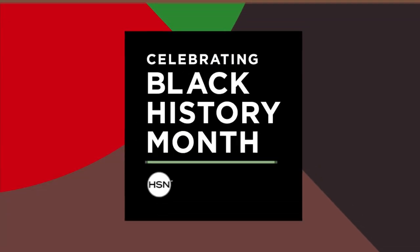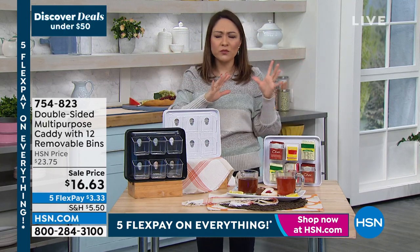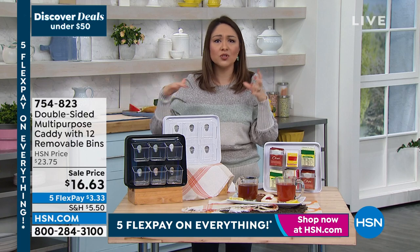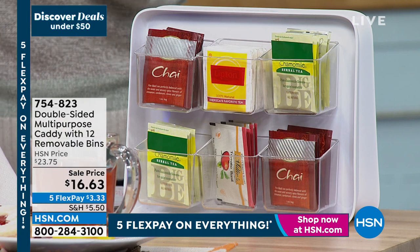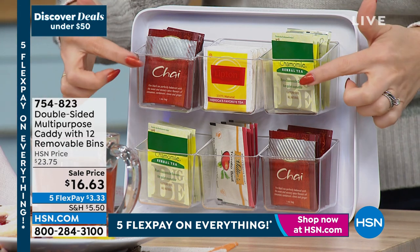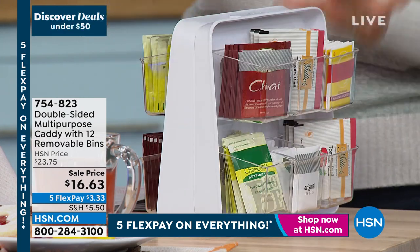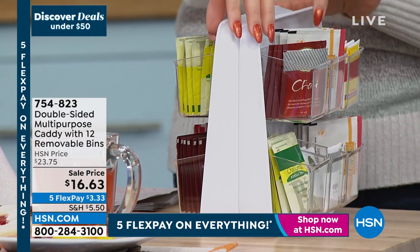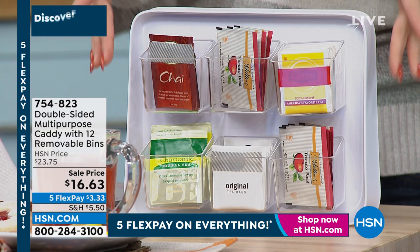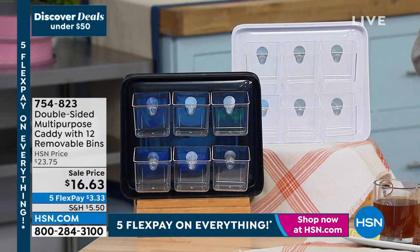If this morning you went to make your morning tea and were fumbling through boxes or they were loosey-goosey in the cabinet, this can help. Whether it's sugar packets, little energy drink packets, or even outside the kitchen for buttons, needles, sewing, or crafting — it's a way to have a home for whatever it is. It's called the Double-Sided Multipurpose Caddy. It has 12 removable bins — clear so you can see inside. You get six bins on each side, and it fits perfectly inside any cabinet.